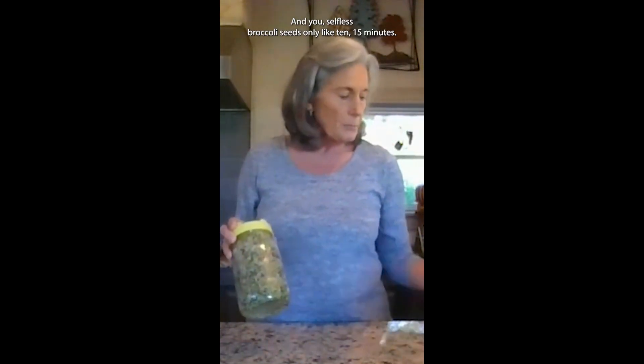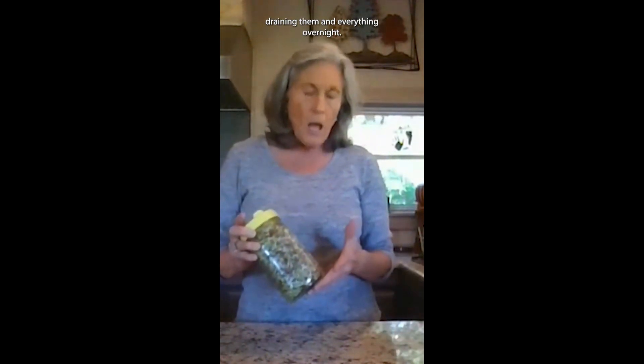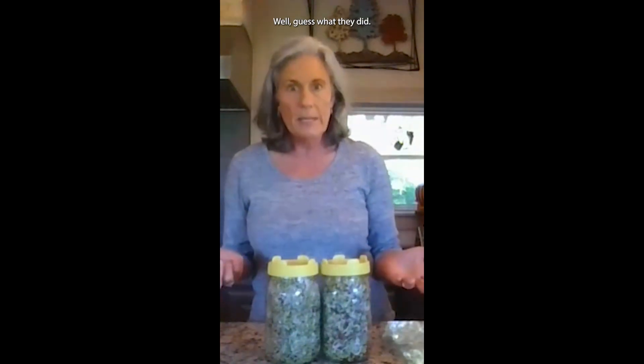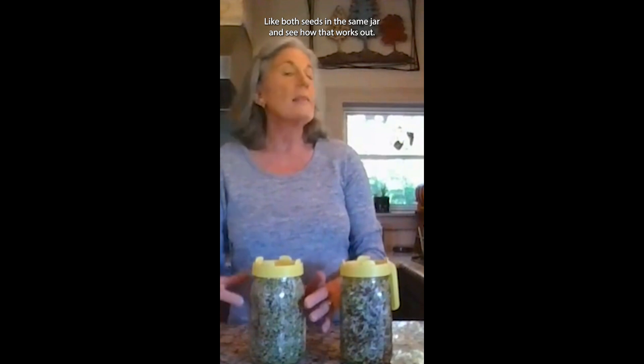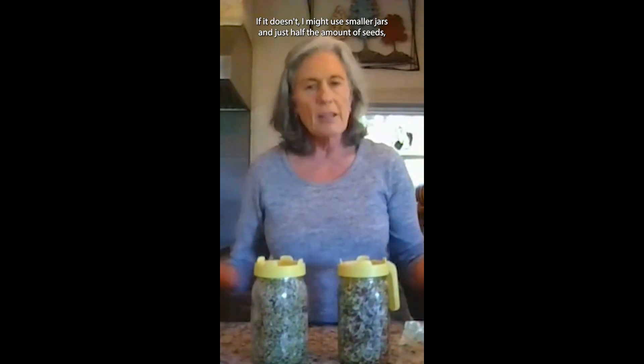I was thinking they probably had different sprouting times. When you make broccoli sprouts, they're smaller and thinner, and you soak the broccoli seeds only about 10 to 15 minutes. Whereas when you make radish sprouts, which are thicker, you have to soak the seed overnight before you start draining them. So I didn't know if I could make them together, or if they would take the same amount of time before they were ready to start greening up. Well, guess what — they did! So in my next experiment, I'm going to try doing these together — both seeds in the same jar — and see how that works out. If it doesn't, I might use smaller jars and just half the amount of seeds.